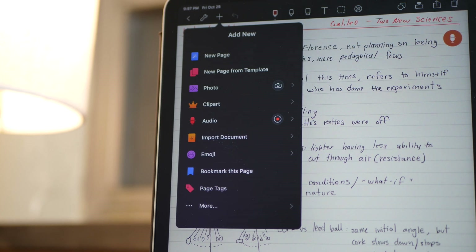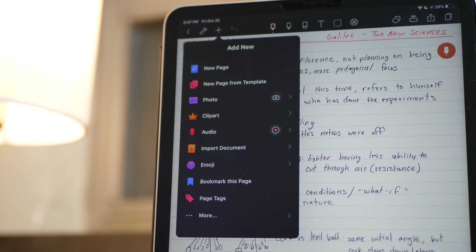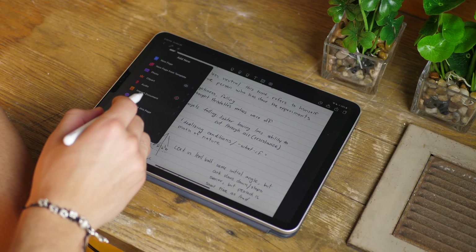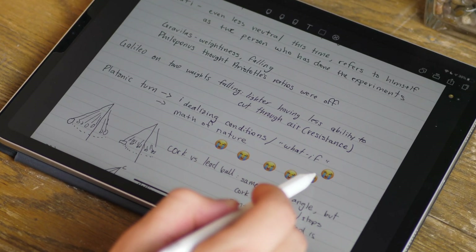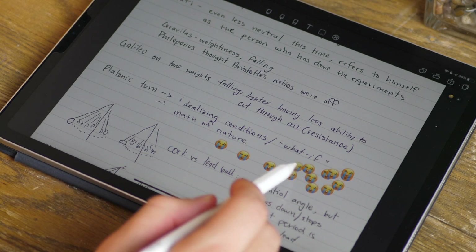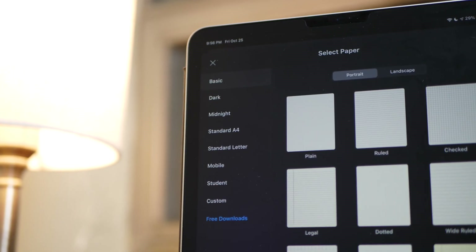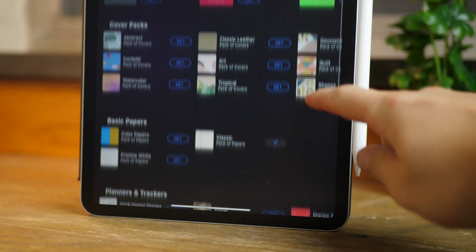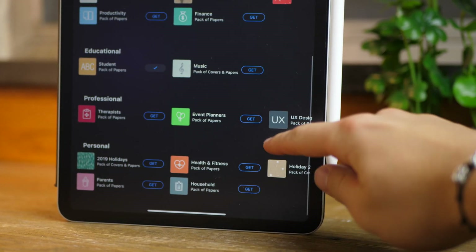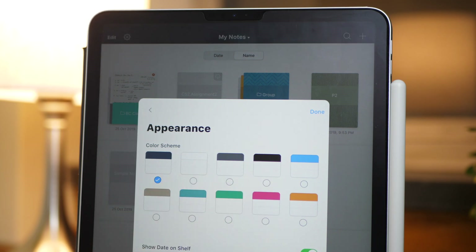Importing is good — you can import within the application, which is something Notability doesn't have. You can bring in documents, pictures, and things right inside your document. There's also an OCR scanner for iOS 13, as well as images and emoji. In terms of templates and cosmetics, this app is actually really good. There are tons of different templates and page options, and if you join their club you can download even more for free. You can also customize the color of the top bar and menu icons, which is a nice touch.